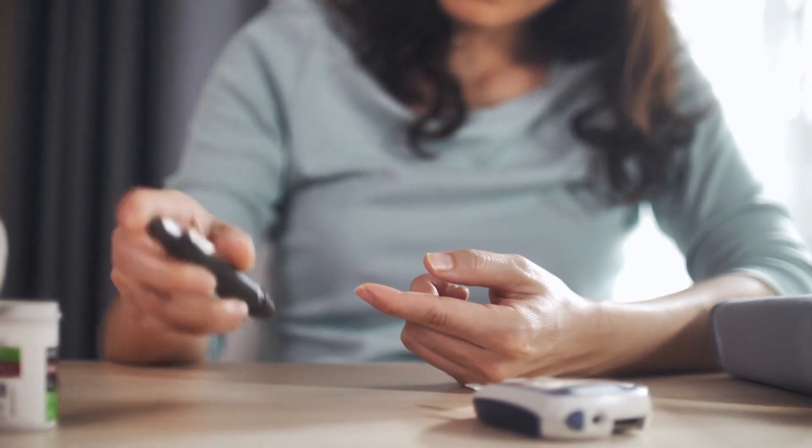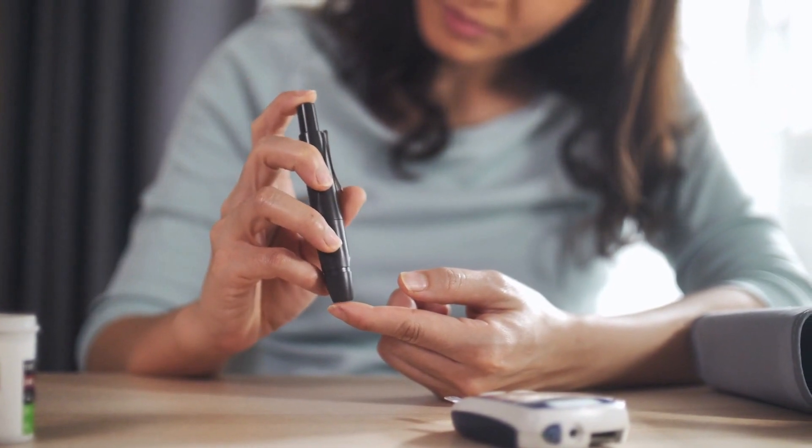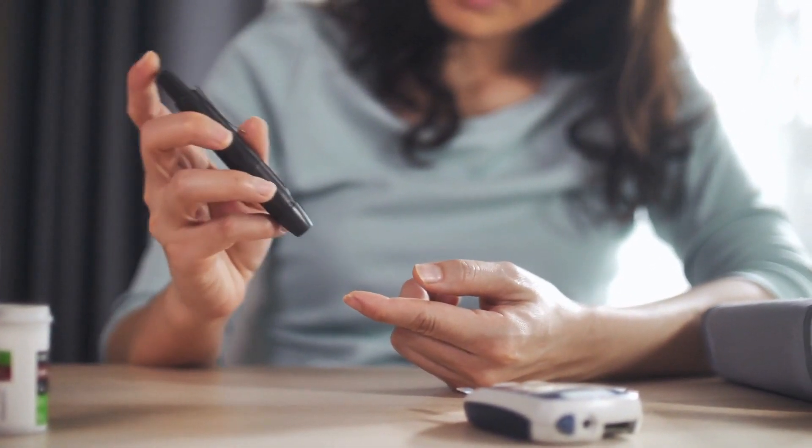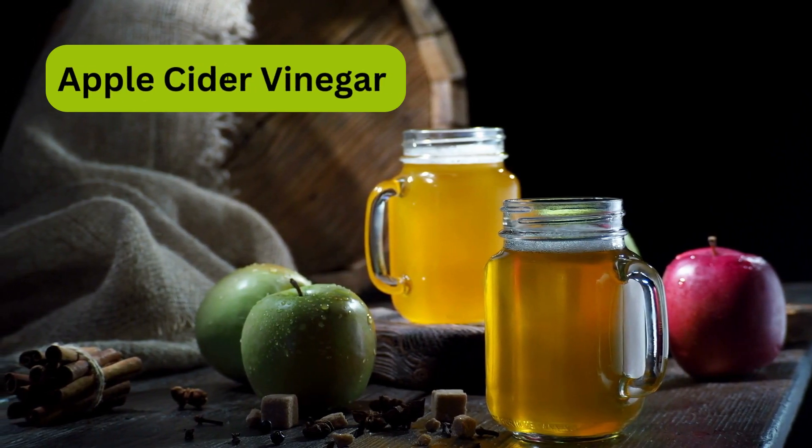If your blood sugar levels are elevated or poorly controlled, please follow these videos and try to continue in daily morning. The drink is water with a splash of apple cider vinegar.